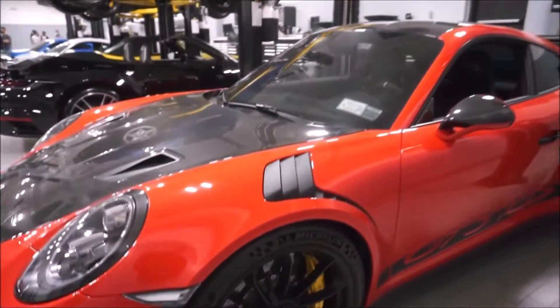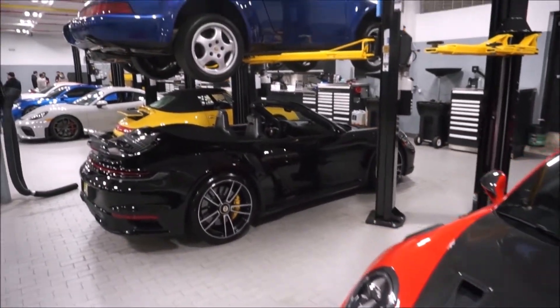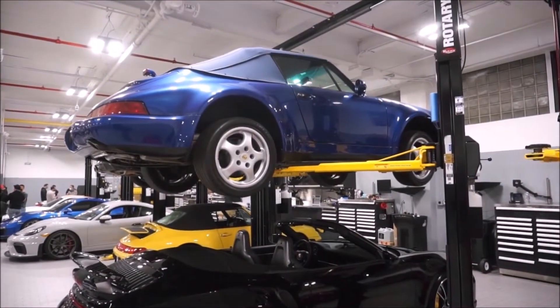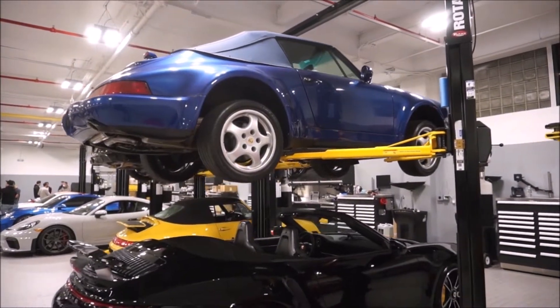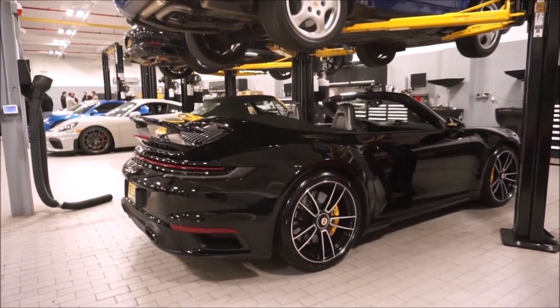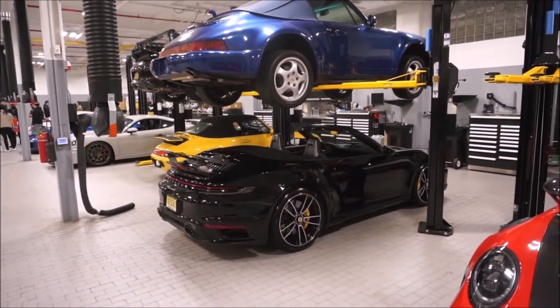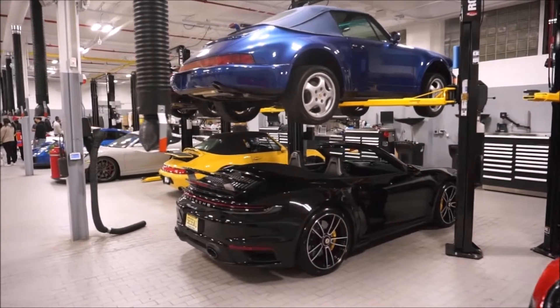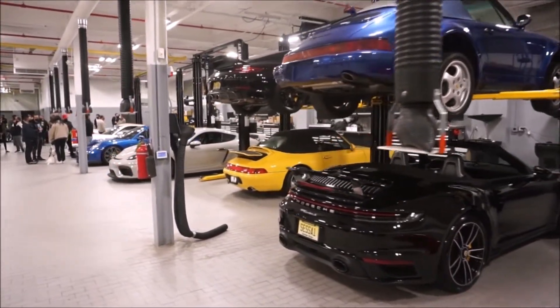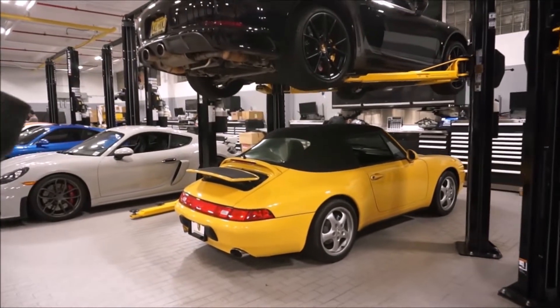That one has ceramic brakes — you can tell by the yellow calipers. Typically black calipers are for the base models. Here we have a nice 964 convertible in Cobalt Blue, and it looks like a 992 convertible underneath it with ceramic brakes, as you can see with the yellow brake calipers. Look at the difference in size in those vehicles with the inlet — look how much the Porsches have gotten bigger.